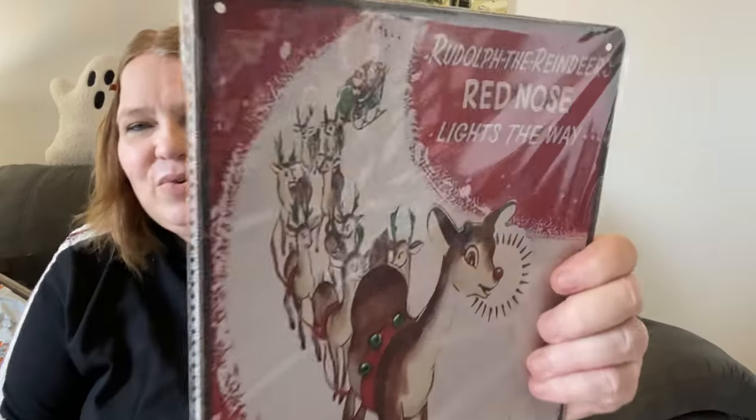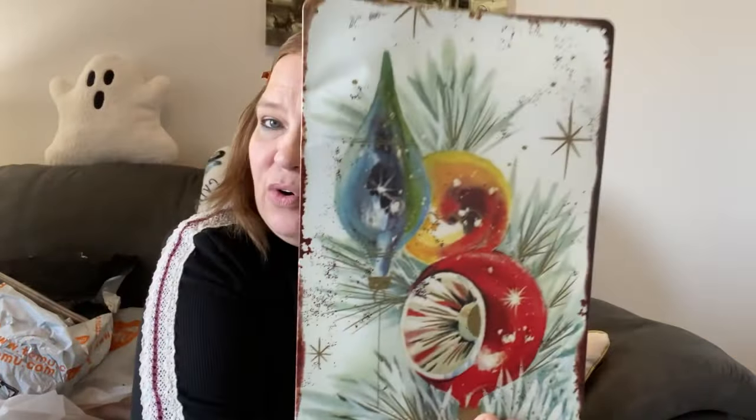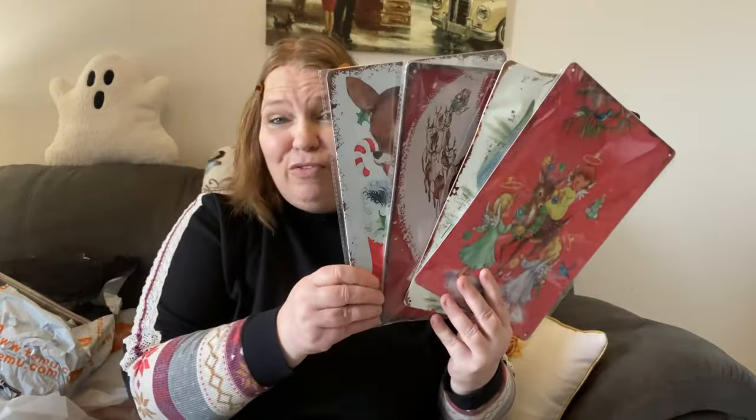Then I got another one of these — I showed this style in the other video — this one is for my sister. I know she would love it so I grabbed one for her. So I'm going to show you all the ones I've gotten so far: the reindeer with the stocking, the one with the ornaments, Rudolph the Red-Nosed Reindeer, and now this new one. I'm excited to put them all in my hallway. I only have four so I can probably grab a couple more.